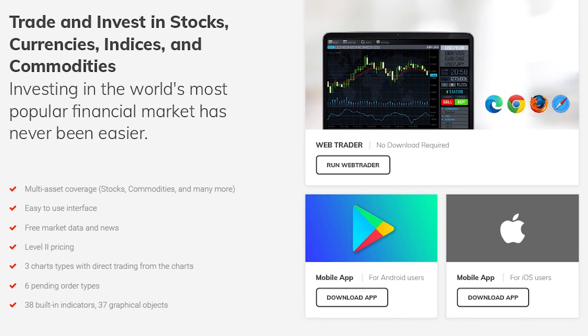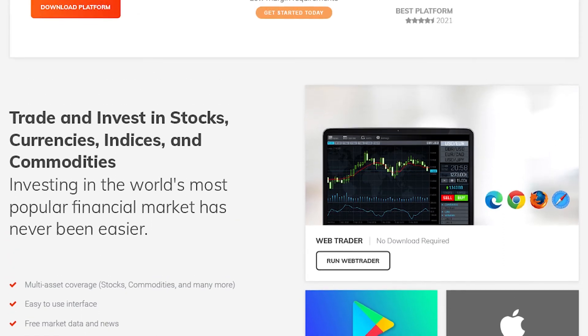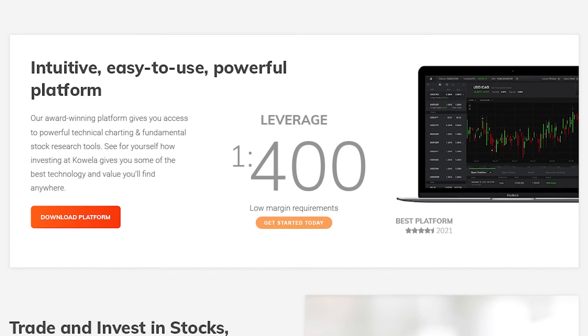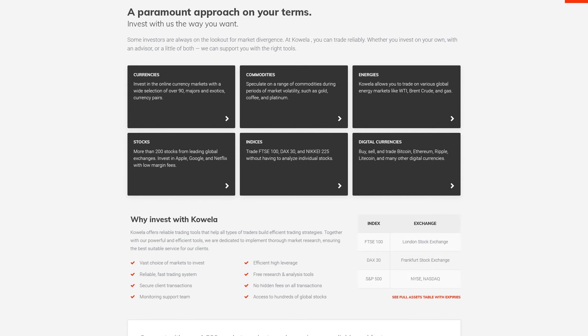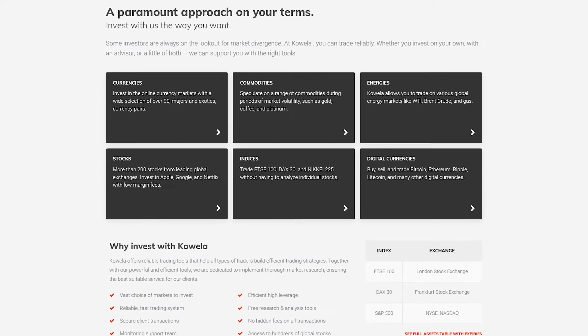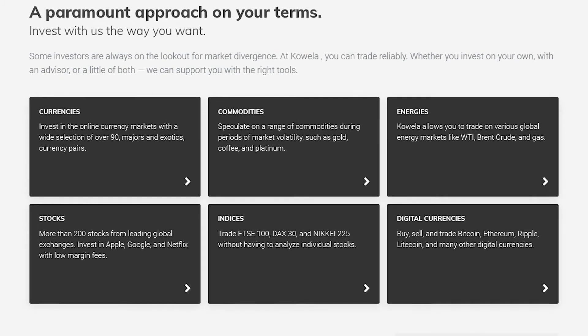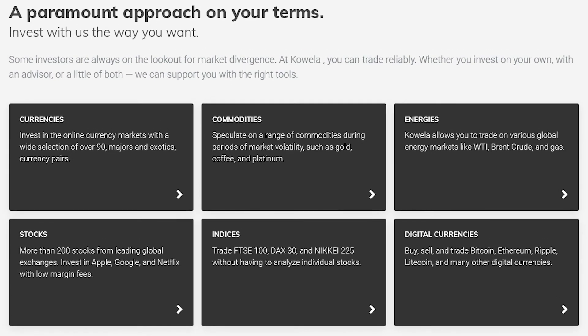On top of that, you can trade on it using a leverage of up to 1:400, which is quite significant for margin trading strategies. The platform has level 2 pricing, translating to tight spreads and no hidden charges. It's also worth mentioning that the broker has a broad library of assets consisting of forex and various CFDs.